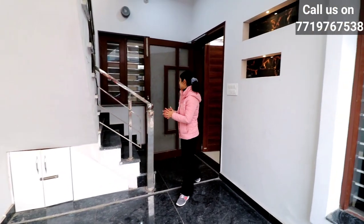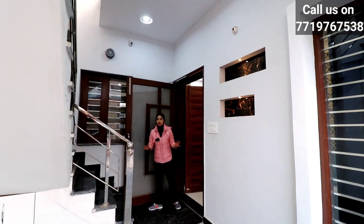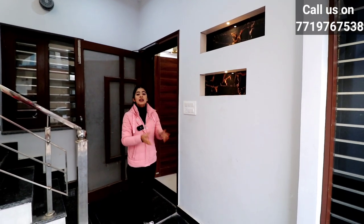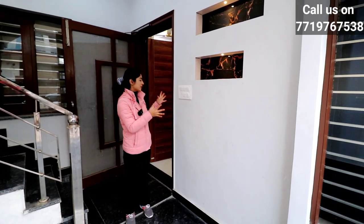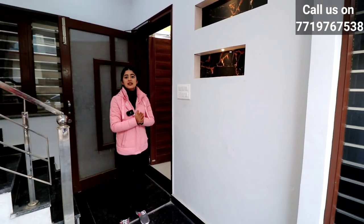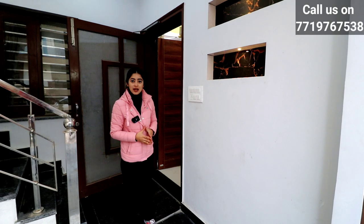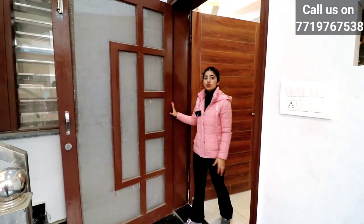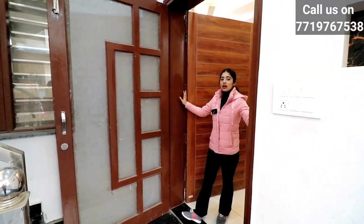Here is your main door. There is a 3 BHK house. I spoke with a client who asked how many BHK houses can be built in this size. You can build a 3 BHK or a 4 BHK house, and if you have a single storey, you can build a 2 BHK. You can see the main door here. It is quite wide — it is 8 feet.